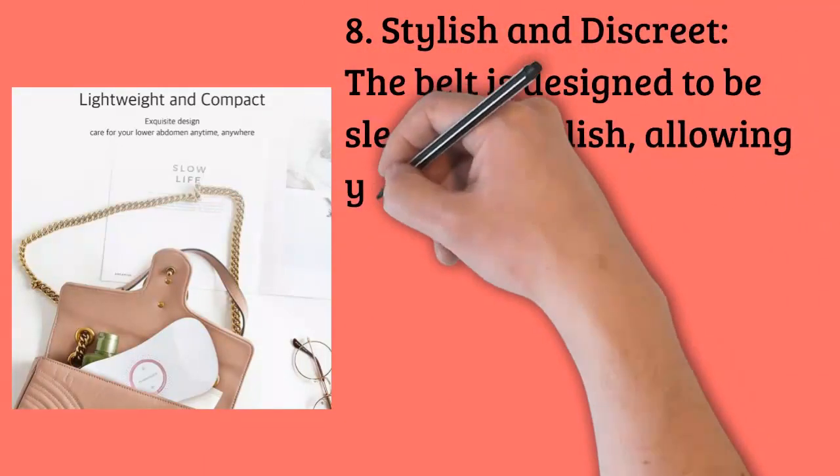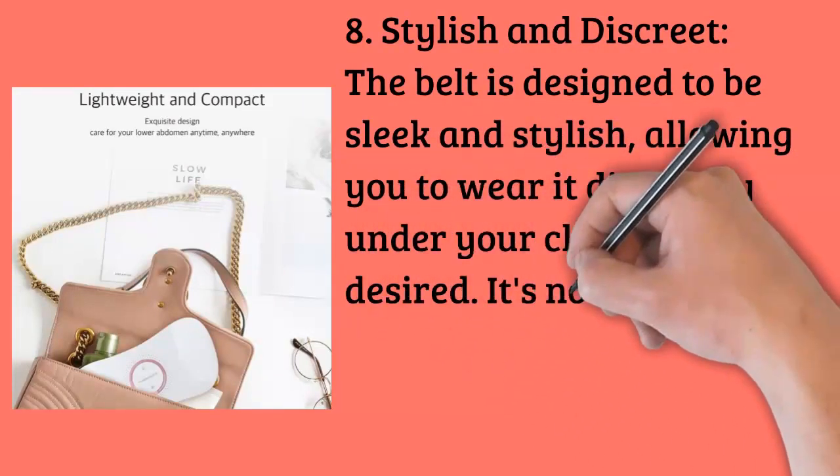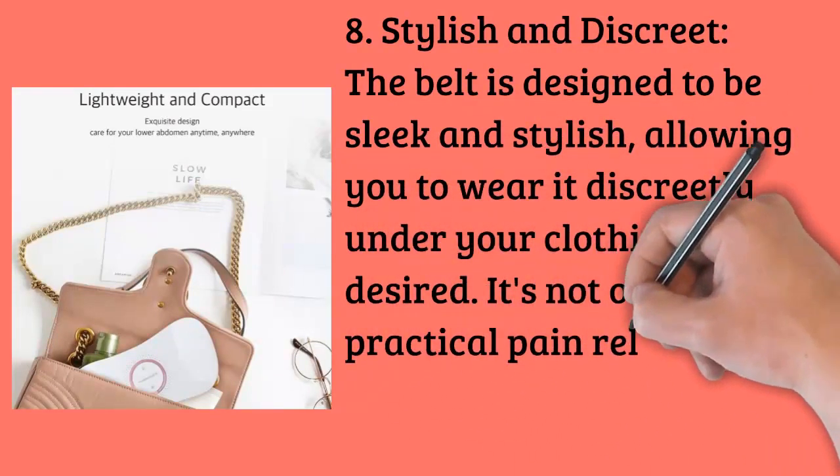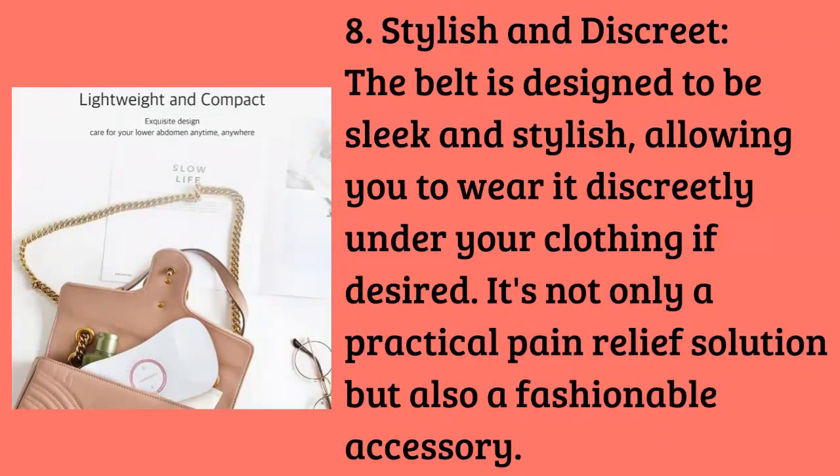Feature seven: user-friendly controls. The controls are intuitive and user-friendly, making it easy to adjust settings without any hassle. A clear interface ensures that you can operate the heating pad with ease.